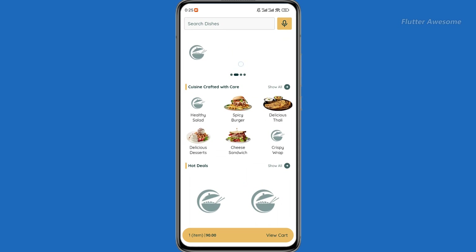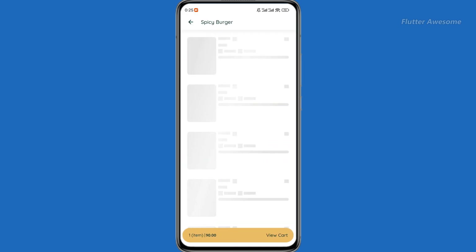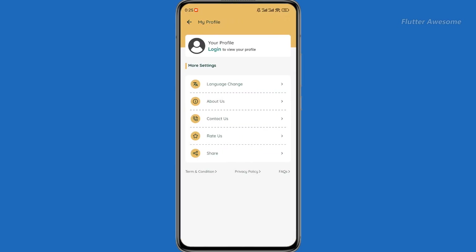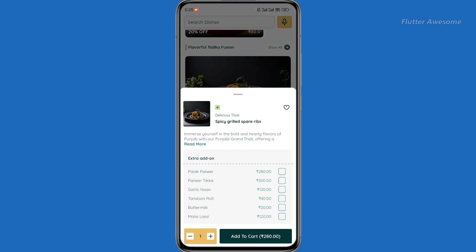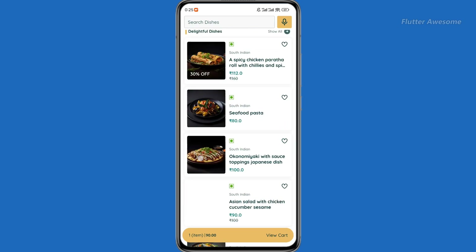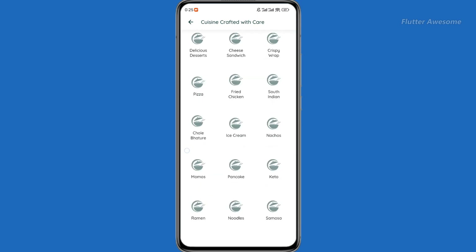E-Restra presents a comprehensive food delivery restaurant management system complete with user and delivery apps, accompanied by a robust admin panel built on the CodeIgniter framework, ensuring streamlined management of restaurant operations. Available on both Android and iOS platforms, E-Restra offers a customizable, reliable, and thoroughly tested app code with a clean and maintainable coding structure to facilitate seamless customization and future updates.